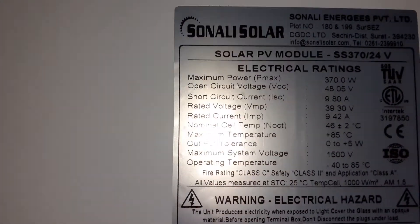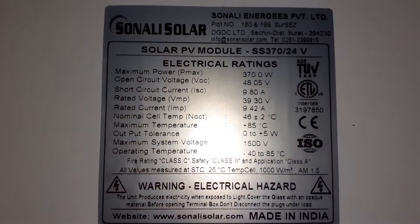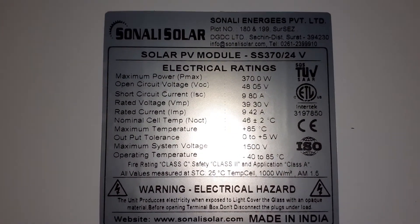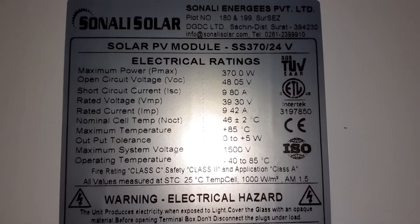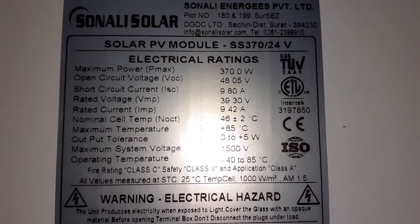I bought these to add to my system to make the system more efficient for when it's cloudy or overcast. These are mono solar panels.